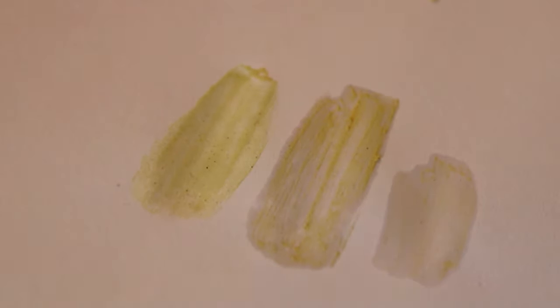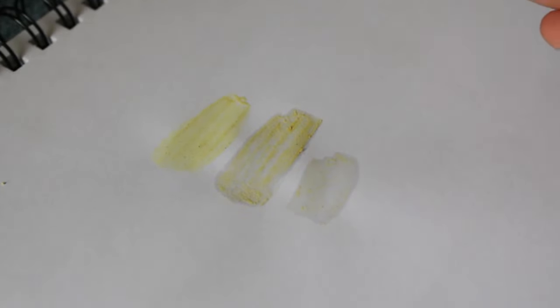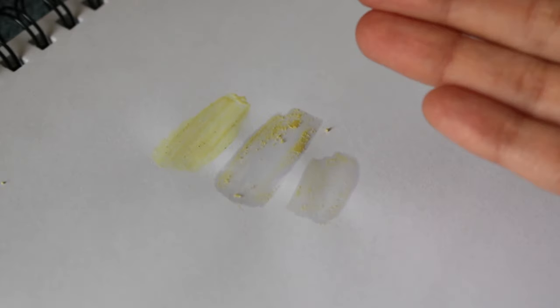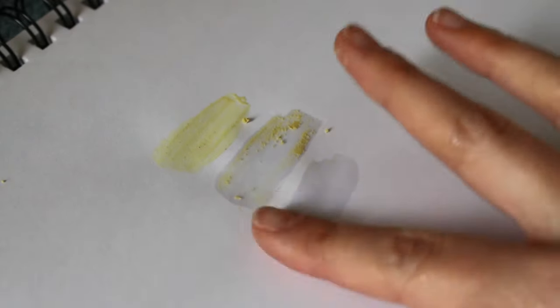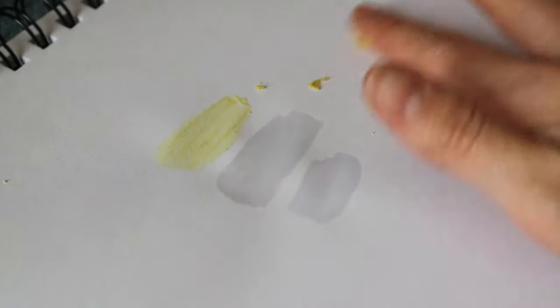I let this dry for about an hour just to make sure everything was cured, and next I tested to see if it actually holds and sticks to the paper. That one worked, that one didn't, and the first one definitely did not stick at all. So the glow-in-the-dark paint wins.